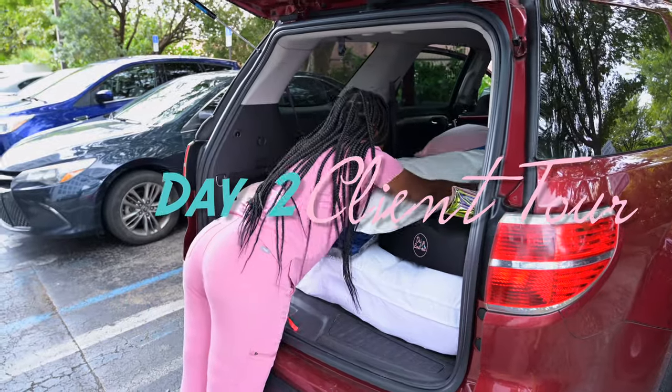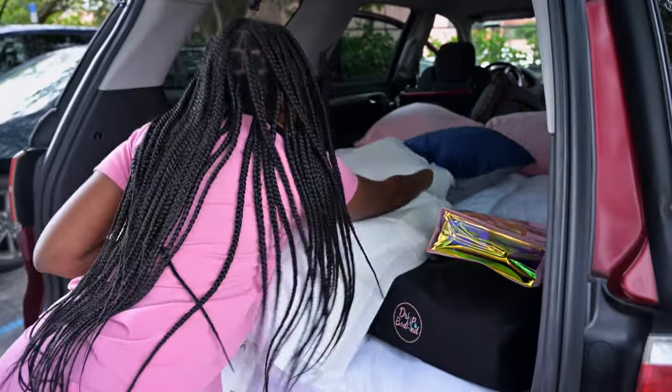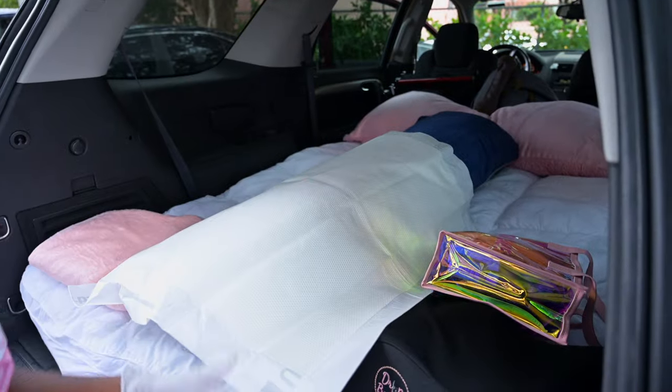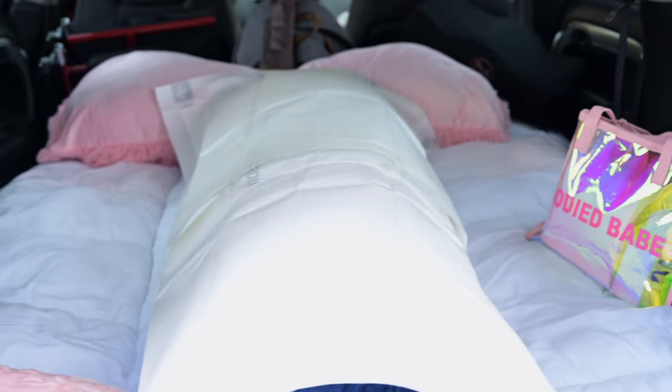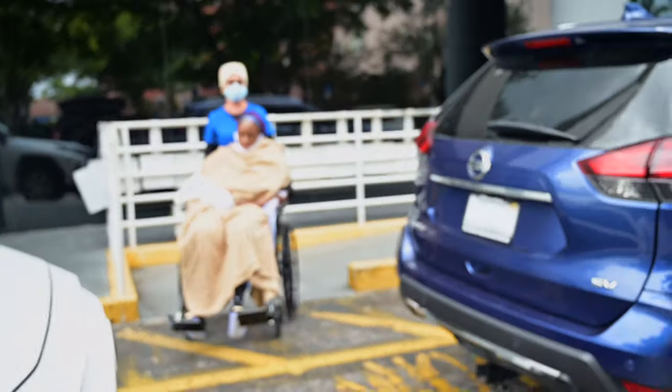Once the surgery center calls us and lets us know that you are out of surgery, for your safety we allow one hour minimum for you to recover. Then we will come and pick you up in our body mobile, like this bougie babe.